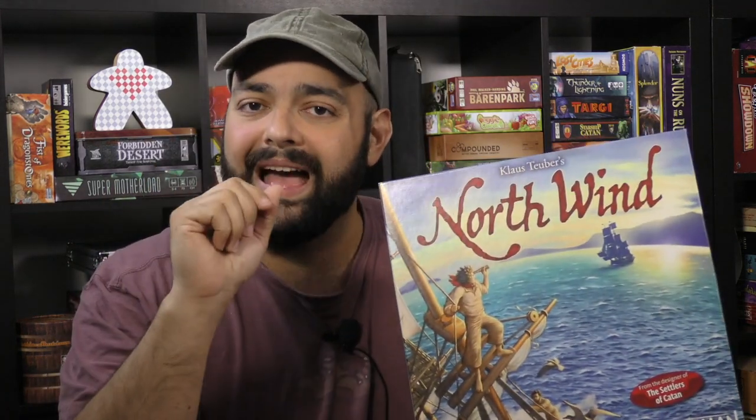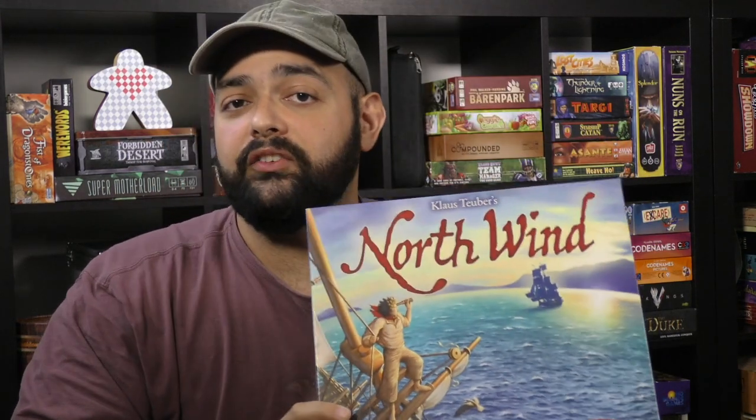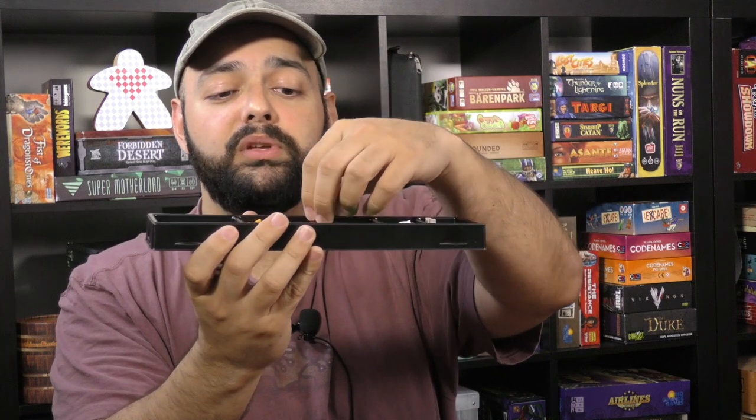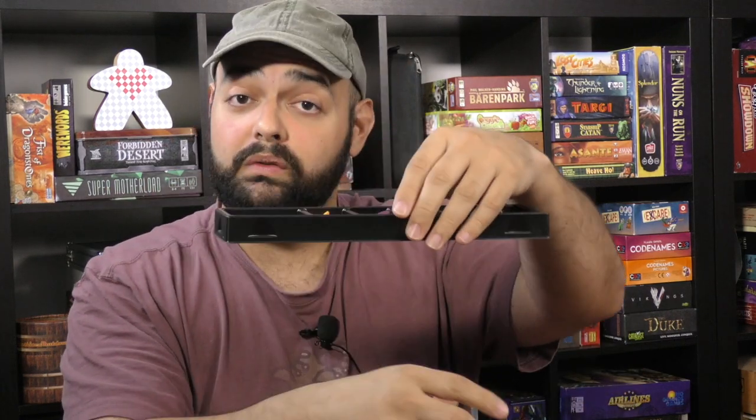North Wind retains many of those emotions the original triggered, but now it's for two to four players. It has a pirate-y, adventuring high seas theme, and it's much more colorful and engaging to a wide audience — which is partly why it surprises me that the game has, in many ways, flown under the radar. The game has really great tiles and nice wooden components — very thick and chunky, beautifully done. There's also a removable tray that comes with the game. Nice touch.